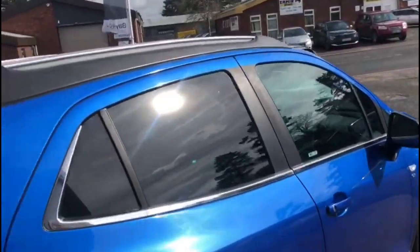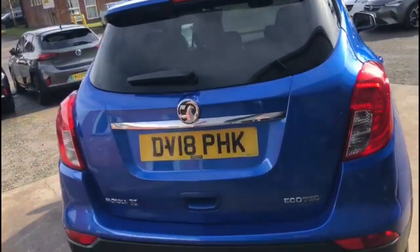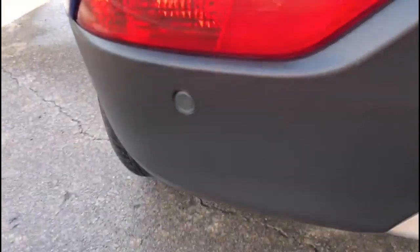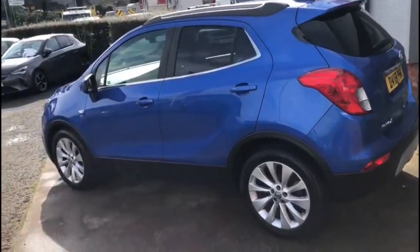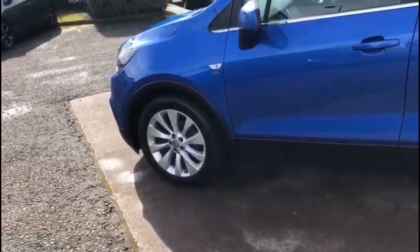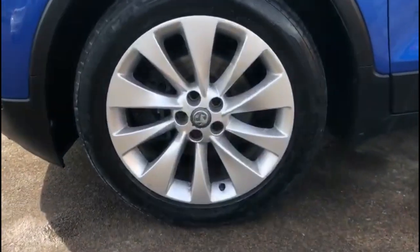It comes with many features including silver roof rails, a rear spoiler with integrated brake lights, front and rear parking sensors as standard, rear privacy glass, color-coded door handles and mirrors which are also power folding, and 18-inch 10-spoke alloy wheels.